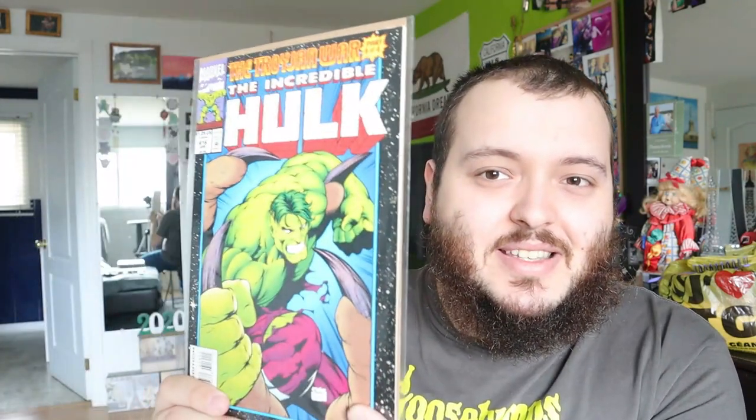Issue 315 kind of redesigns the Incredible Hulk a little bit. Obviously getting into the 90s — 1994 — so of course they redesigned some of the characters, but at least they kept it going. Issue 316 — I think we were missing four of four for the Trojan War. I'm going to set this one aside and see if we have a complete set, but honestly I already sold these so I'm not sure what this set would have been worth, but they are already sold.